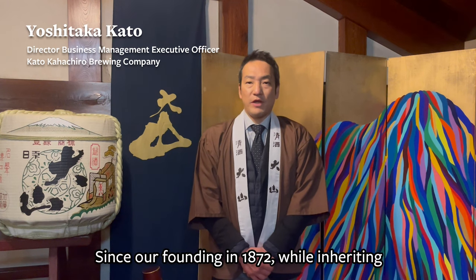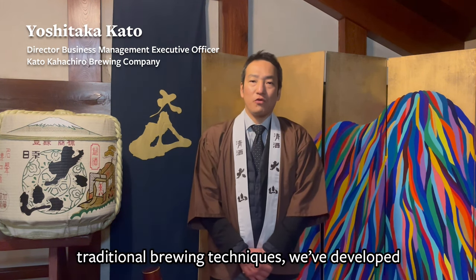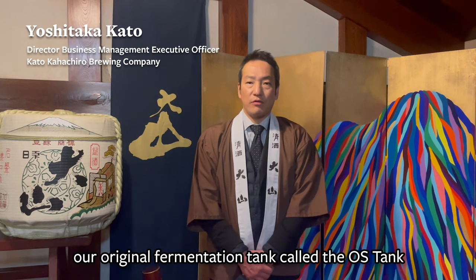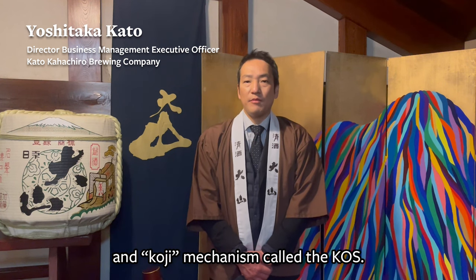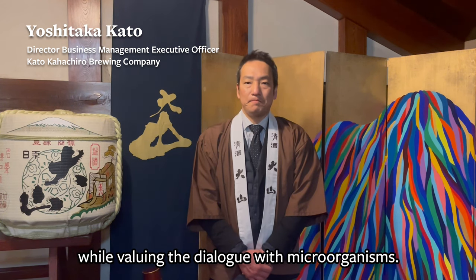Here we have joining us today Executive Officer Kato. Please give us a brief background on your brewery. Thank you. Tell us a little bit more about this sake.